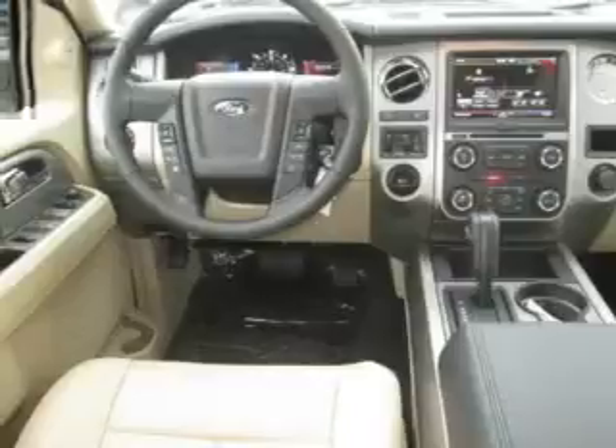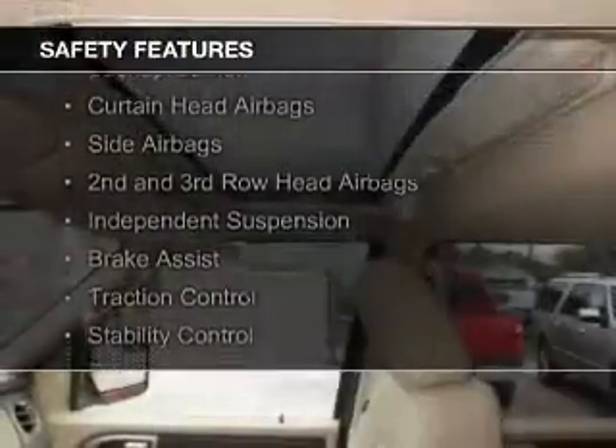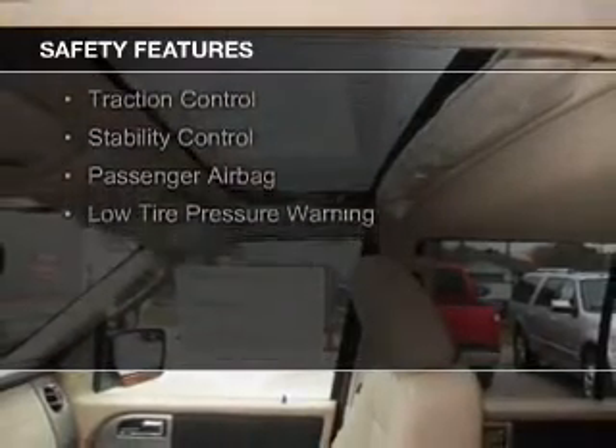Digital audio input. Safety was made a priority with these features: a backup camera, curtain head airbags, side airbags, and second and third row head airbags.